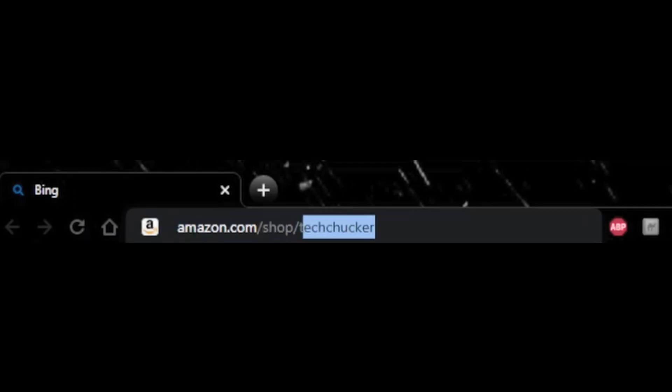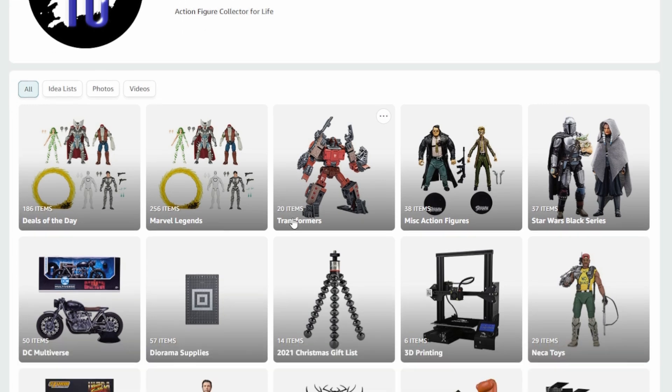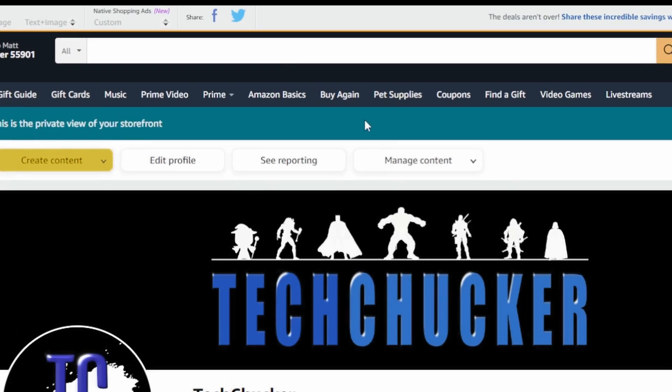There are only two weeks until Christmas, so you better have gotten your shopping done - shipping is taking a lot longer. If you haven't done that yet, you're probably going to check out Amazon, so instead of just going to amazon.com go to amazon.com/shop/techchucker. Check out my store, click the follow button, and then come down and check the lists I have created for different action figures, diorama supplies, etc. If nothing floats your boat, you can simply use the search bar from my store and I'll get a small commission for each purchase you make - it does not increase the cost of any of the items.